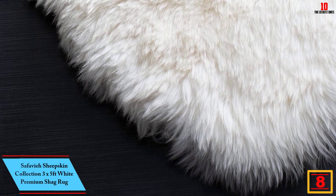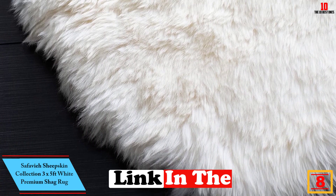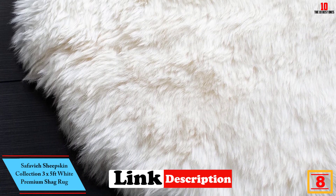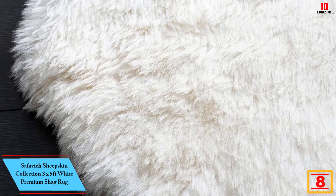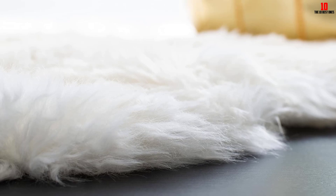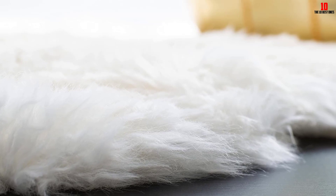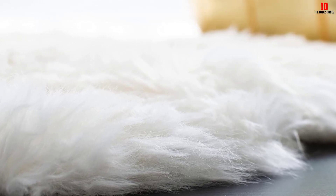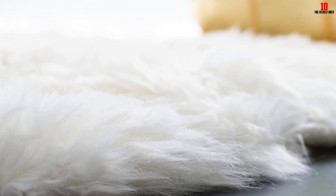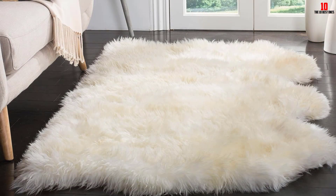At number 8, we have the Safavia Sheepskin Collection 3x5 Feet White Premium Shag Rug. This is another top-rated sheepskin that will add great elegance and look to your space. The sheepskin is crafted from the best quality hand-woven sheepskin and wool, which guarantees increased longevity and a great smooth feeling. Due to its larger size, the rug is appropriate for use in most spaces like bedroom, living room, and as a deluxe seat cover.